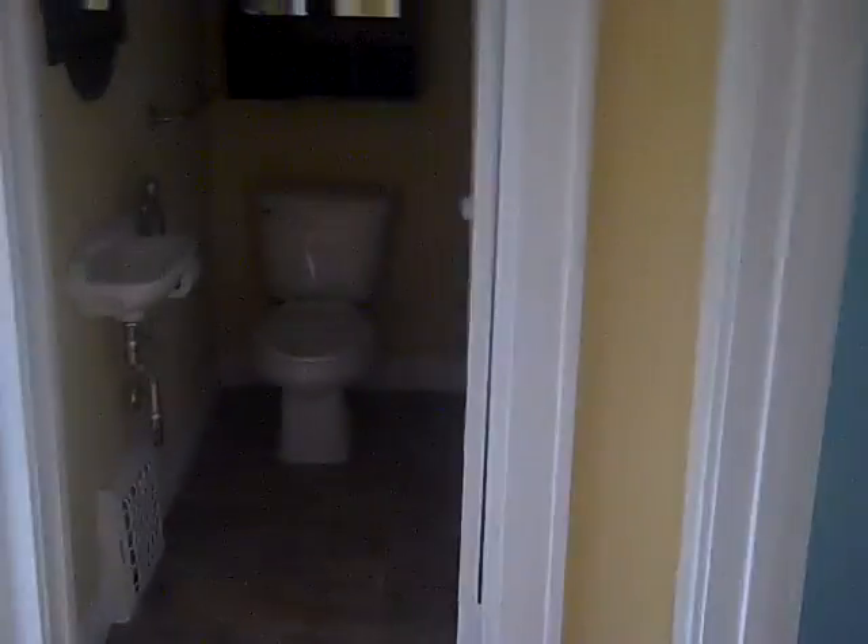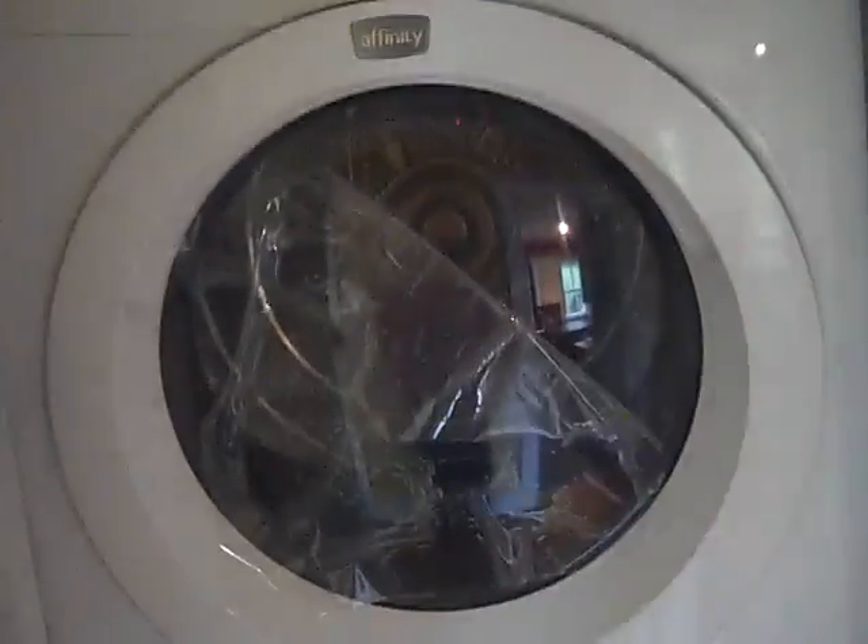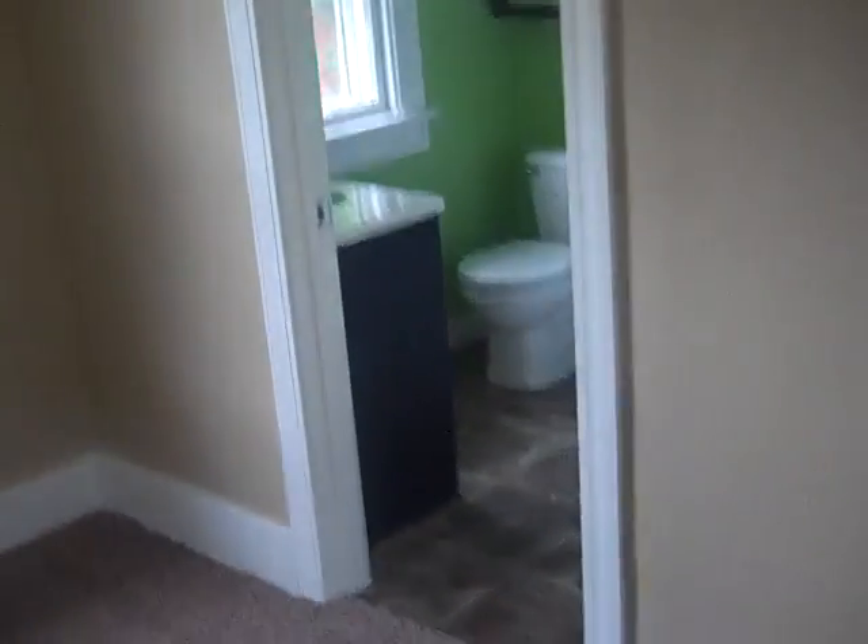One bedroom again with the large windows. The carpeting appears to be new and in good condition. The closet is a fair size for the age of the house. In the hallway there's a linen closet that contains stacked washer and dryer units. Moving on to the second bedroom.